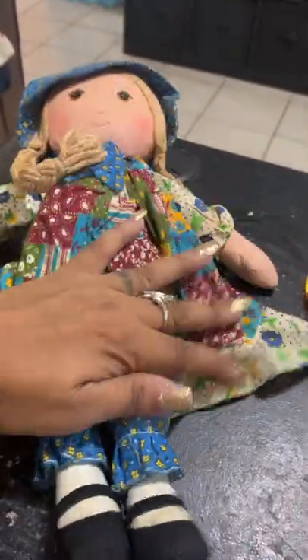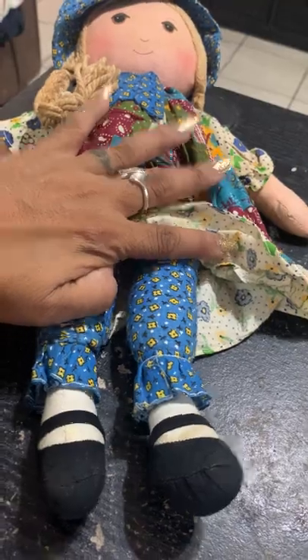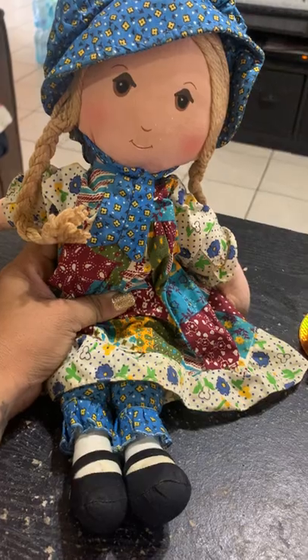As soon as I saw her — she was like in a pile of toys and all I could see was like the feet. And I was like, oh my god, those legs! And I pulled her out. I was like, I knew it. I just recognized the fabric right away. So yeah, I got her.